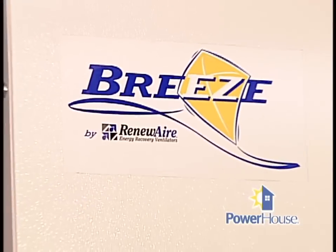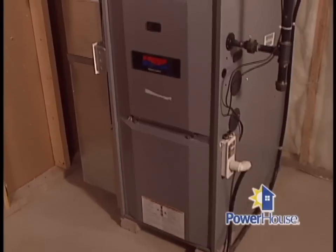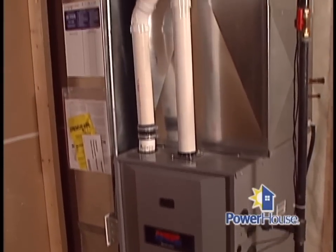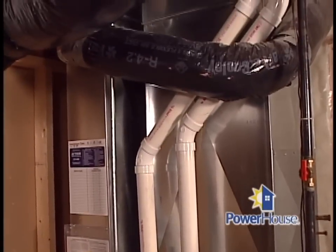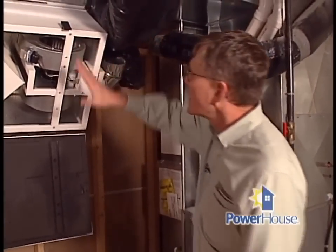Do I need any specific type of heating or cooling system for the Breeze to be installed in my home? Well, it's designed specifically for forced air furnace systems. This home has a natural gas furnace, and here's the return air ductwork in the trunk line — it basically just screws up to the furnace ductwork. Pretty easy process.